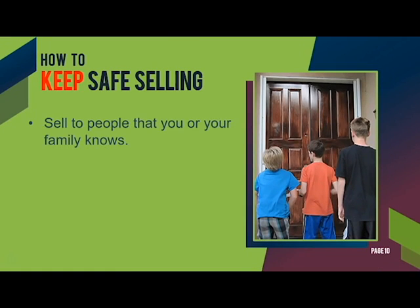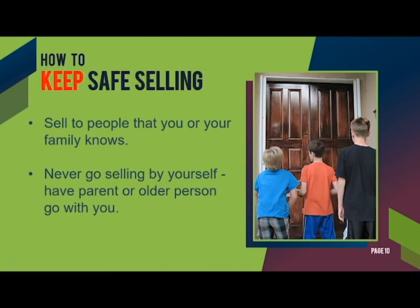Here are a couple of ways that you can keep yourself safe while selling the books. First, it's best to sell to people that you or your family know. Second, never go selling by yourself. Have a parent or older person go with you. Follow these common sense rules and you'll be okay.